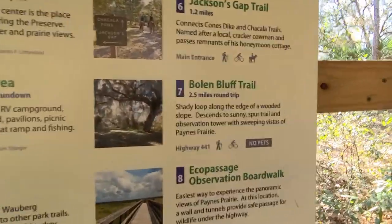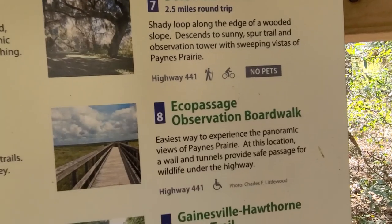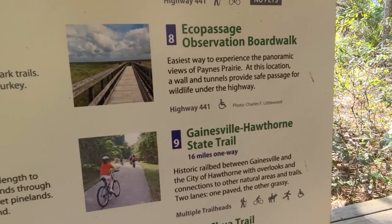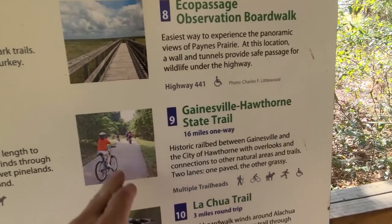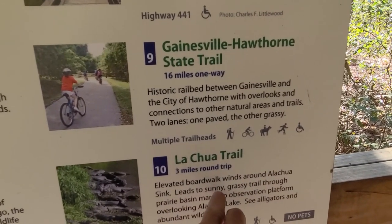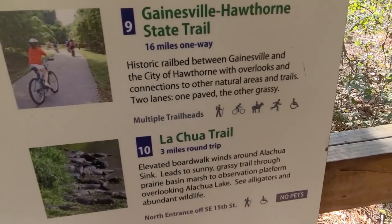We did the Baldwin Bluff already in a previous video. Here's Jackson Gap, 1.2 miles. There's the Echo Passage Observation Boardwalk — easiest way to the panoramic views; we already did that, it was on the way to the Baldwin Bluff Trail. Here's the Gainesville Hawthorne State Trail, a historic rail bed between Gainesville and Hawthorne. There's also the La Chu Trail — three miles round trip, elevated boardwalk through the prairie basin marsh to an observation platform overlooking alligators and abundant wildlife, but no pets.